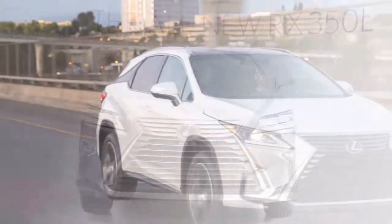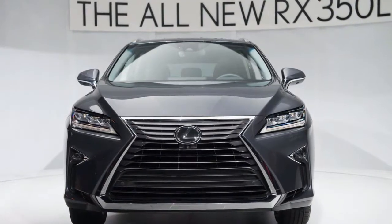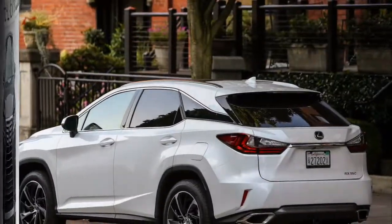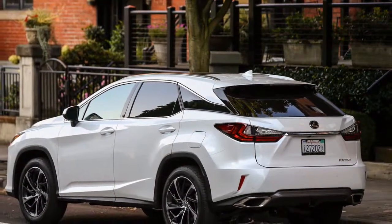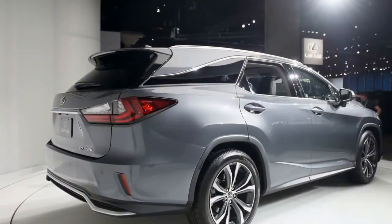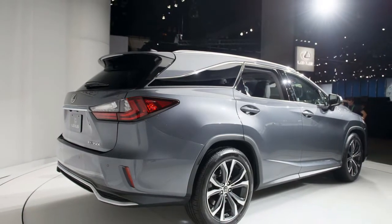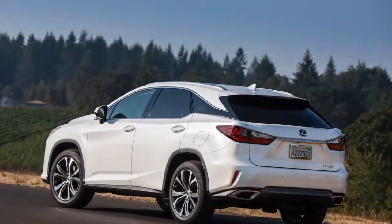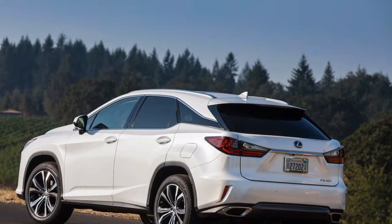The RXL is 4.3 inches longer, however it rides an identical 109.8-inch wheelbase as the standard-length RX. It is offered with six or seven passenger seating configurations — the latter with a second-row bench seat and the former with second-row captain's seats and a walk-through to the third row. Third-row occupants get vents for heating and air conditioning in their own cup holders. The RXL is available with both the standard V6 and the hybrid powertrain.